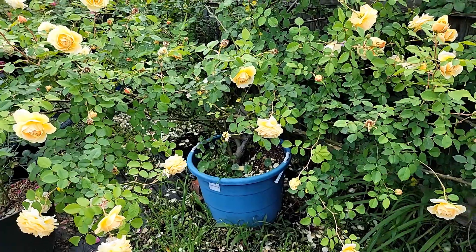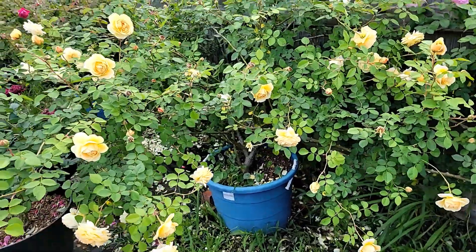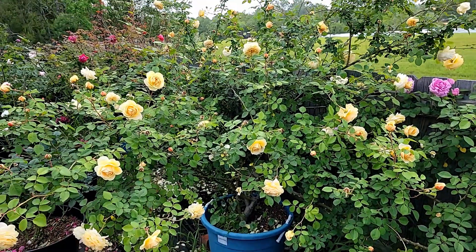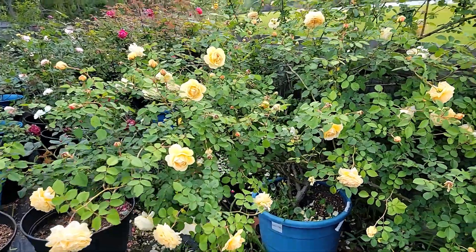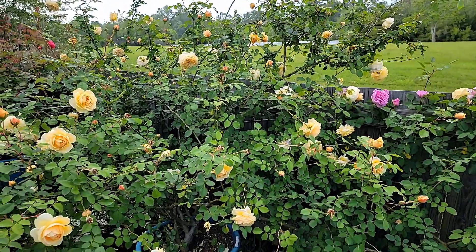The pot is actually a toy bucket from Target — it's about 17 gallons, seven dollars. I put it in there, and the first year in the pot it was not really a happy one. It doesn't like to be disturbed and it didn't bloom much for me last year.